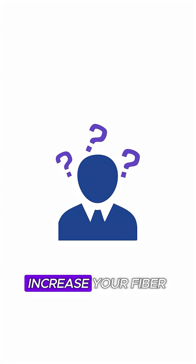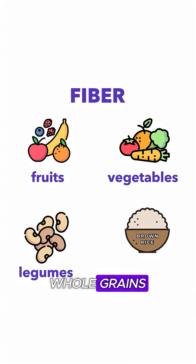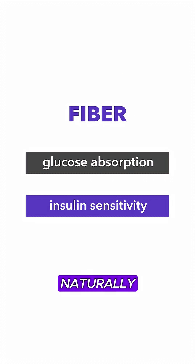Which ones, you ask? Increase your fiber intake. Start eating more fruits, vegetables, legumes, and whole grains. Fiber slows glucose absorption and improves insulin sensitivity naturally.